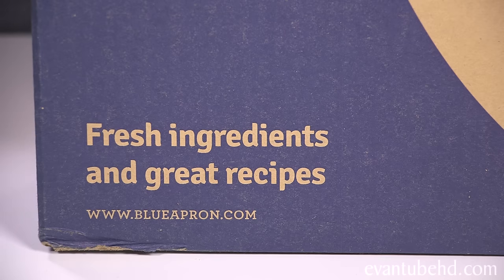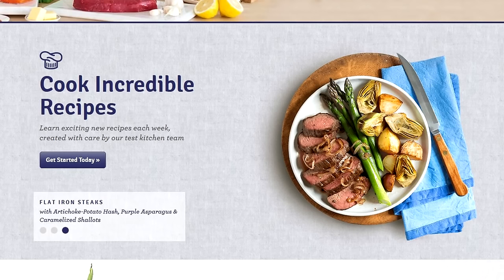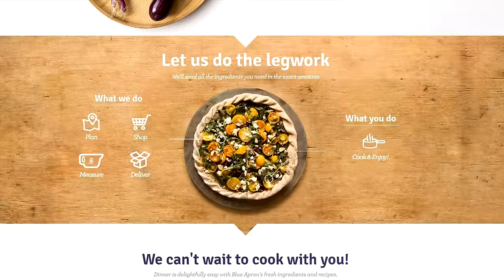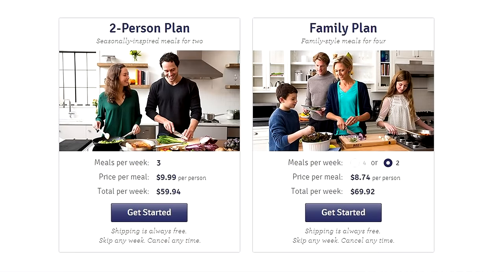So Blue Apron is a subscription service that you can order meals online. Blue Apron provides personalized menus that you can choose from. All the ingredients are fresh and come from quality local suppliers. And the great thing is that all meals can be prepared in 40 minutes or less. And you can do two plans — a family plan or a two-person plan. The family plan is perfect for feeding a family of four.